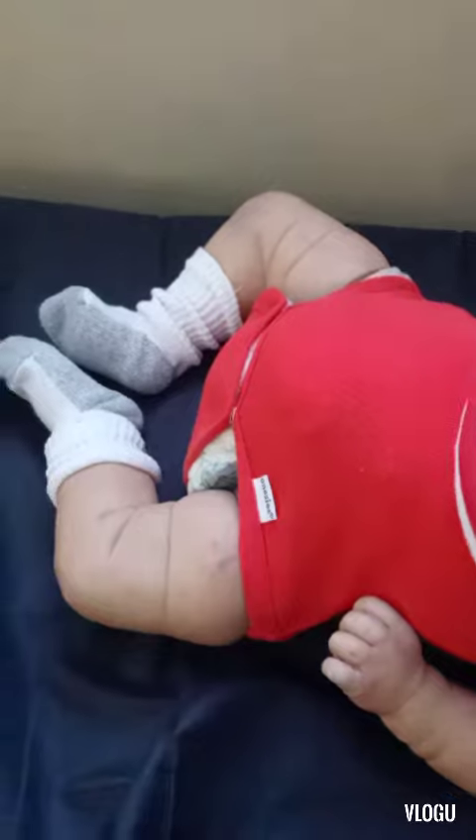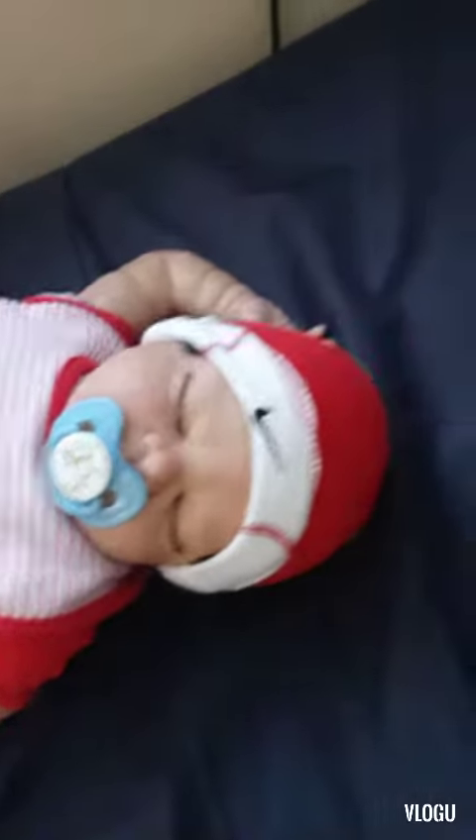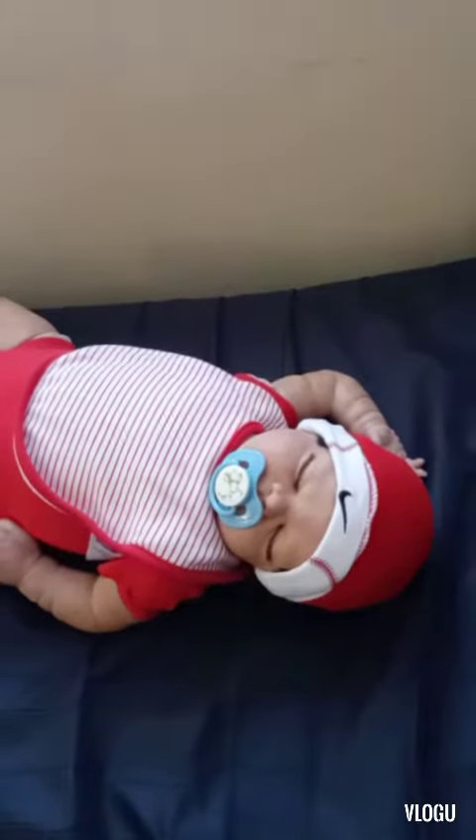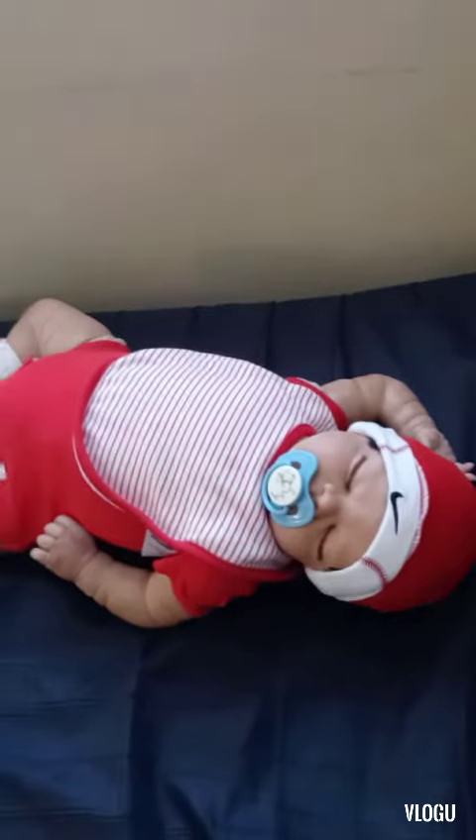Here's his chunky legs as you saw the other day, his chunky arms — he's just so perfect. But I'm going to show you what dolls used to look like back in the day. We've really come a long way when it comes to dolls.